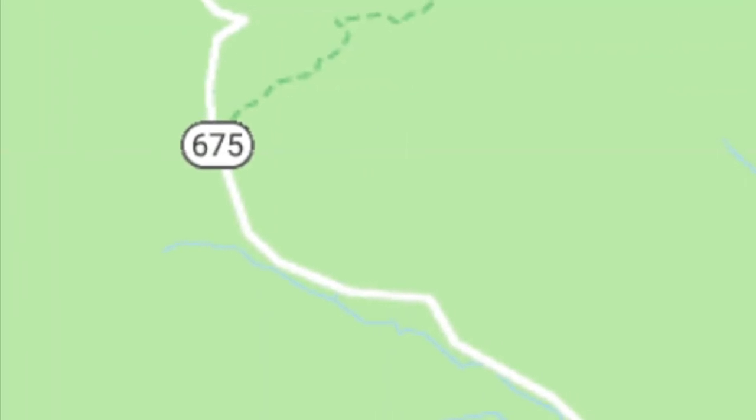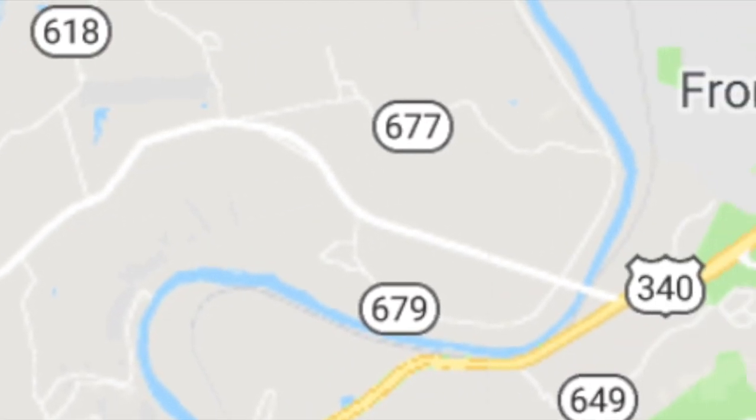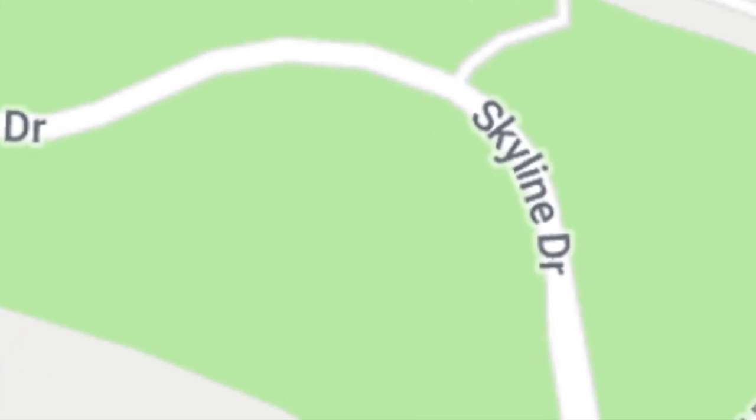What we've done is basically take a huge loop that started out with 675, then goes from 675 to 678, and now we're on 619, making a loop all the way in onto the Skyline Drive, bypassing Front Royal. Front Royal is the town where the Skyline Drive actually starts to the north.